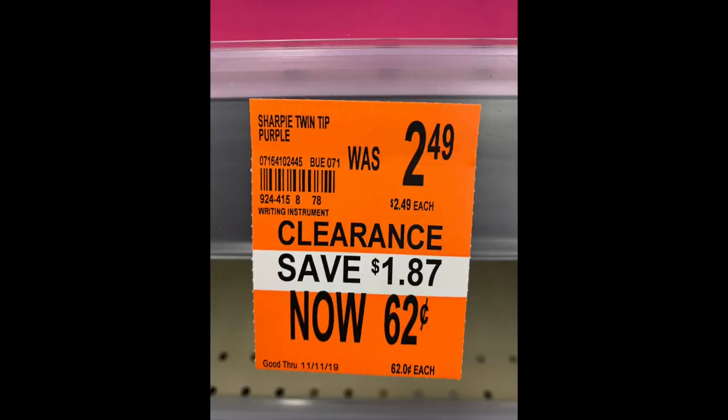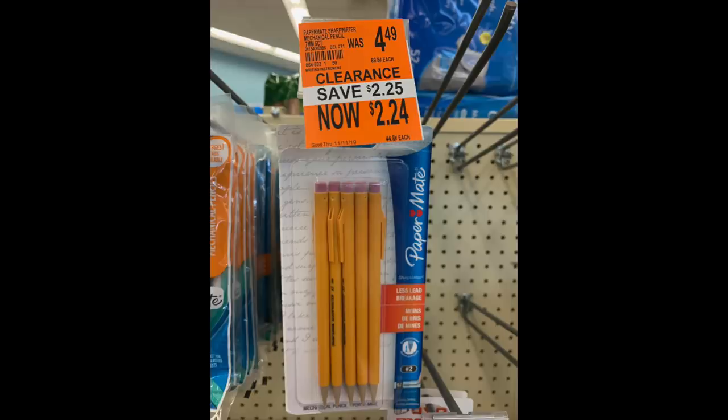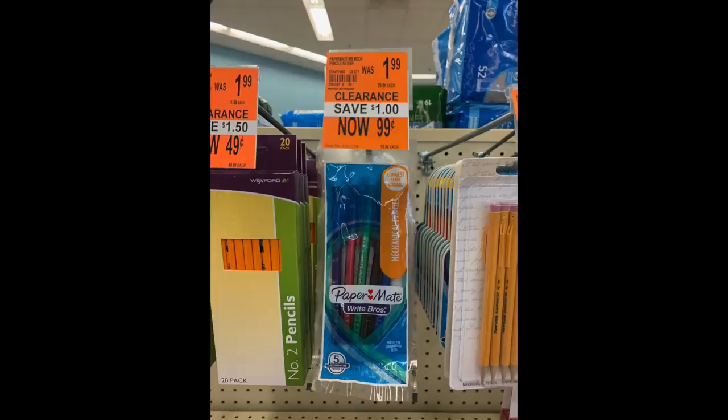Before we wrap up, let's look at clearance items including Sharpies for 62 cents — great savings. Keep in mind clearance is your mileage may vary; your store may differ. A lot of stationery is 50% off — not the greatest discount, but better than paying full price at $4.49. There are also pencils for 49 cents. It's a long time until back-to-school when we can usually get this stuff for free, so if you're a newer couponer, it's worth picking up for your stockpile.